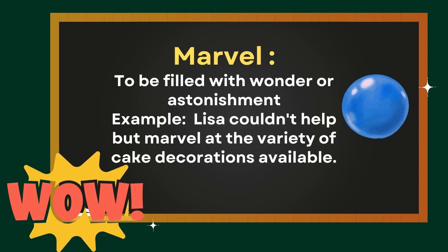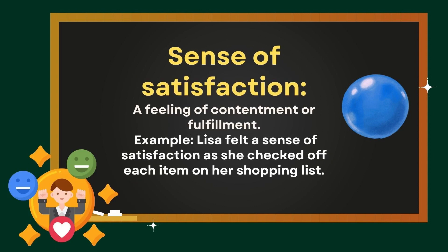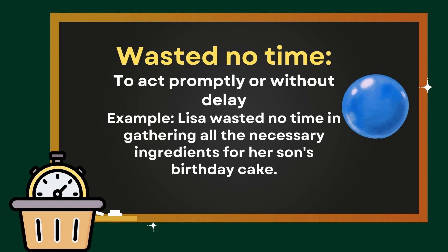Marvel: to be filled with wonder or astonishment. Example — Lisa couldn't help but marvel at the variety of cake decorations available. Sense of satisfaction: a feeling of contentment or fulfillment. Example — Lisa felt a sense of satisfaction as she checked off each item on her shopping list. Wasted no time: to act promptly or without delay. Example — Lisa wasted no time in gathering all the necessary ingredients for her son's birthday cake.